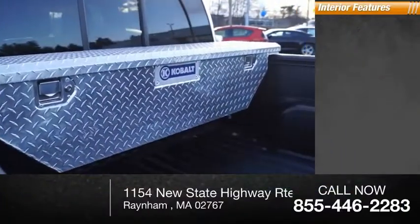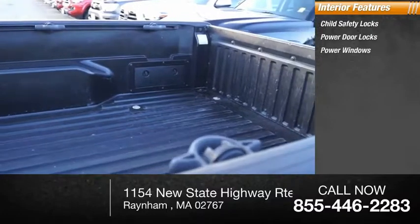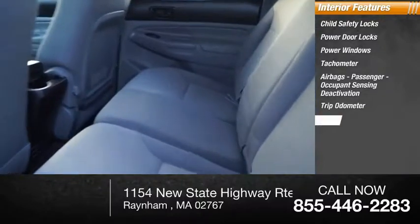Inside you'll find child safety locks, power door locks, power windows, tachometer, airbags with passenger occupant sensing deactivation, tripodometer, and compass.